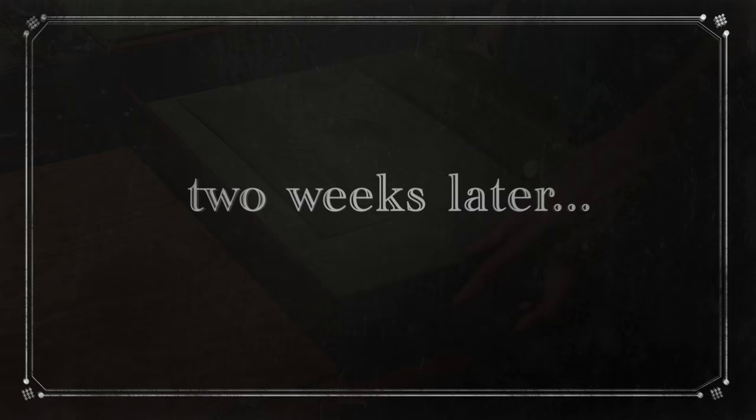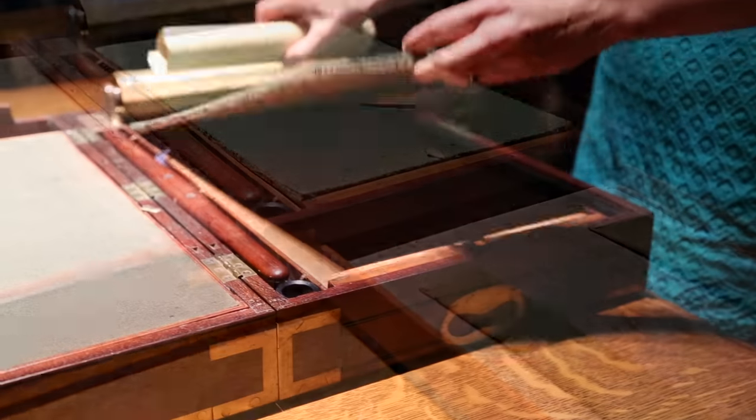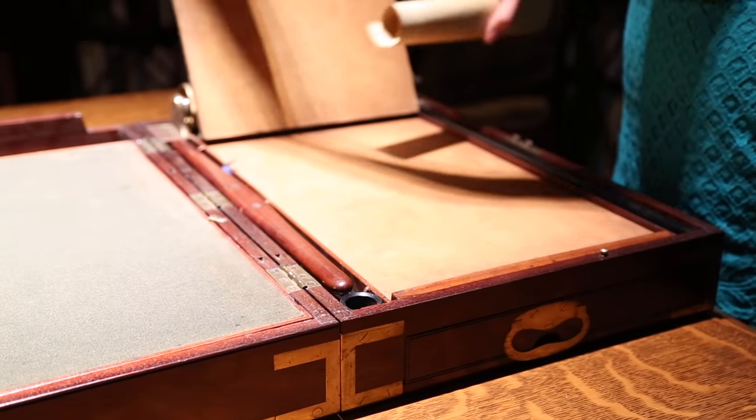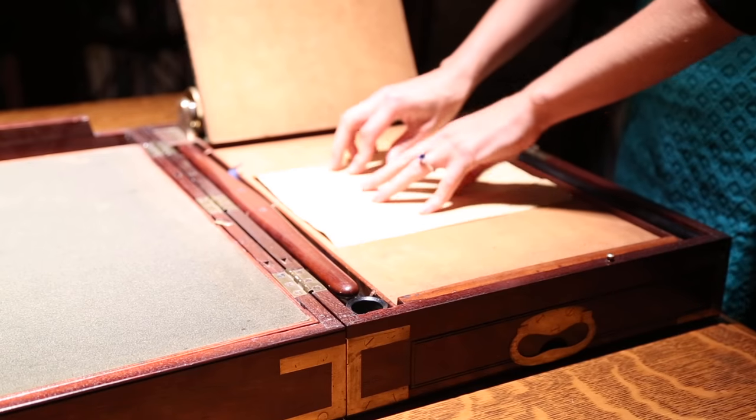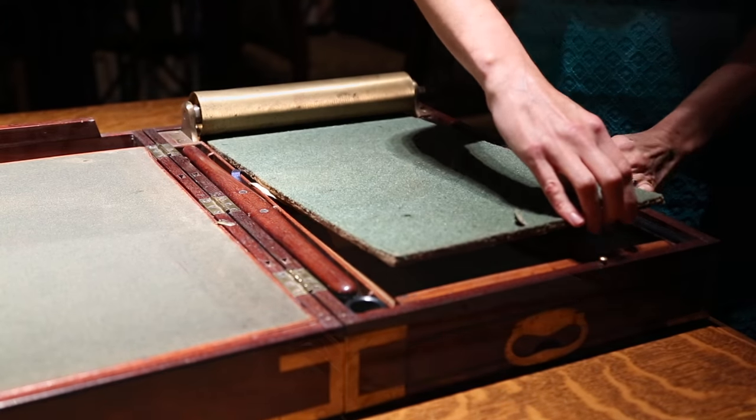The letter to be copied is written and then soaked in water to prepare the ink. Once saturated, the letter is placed over a piece of tissue paper. Pressure from the roller impressed upon the tissue paper produces a mirrored replica of the letter, which could then be reversed and read from the opposite side.